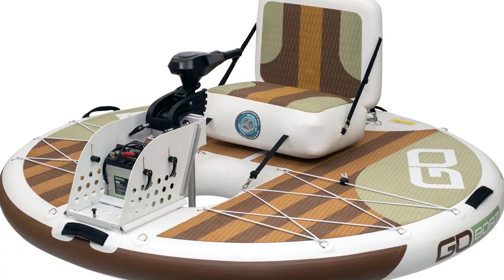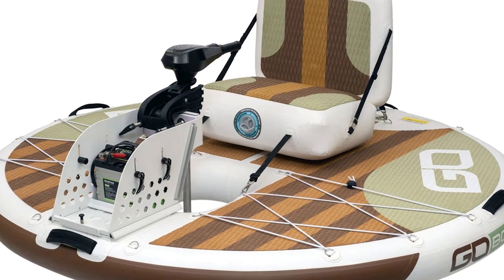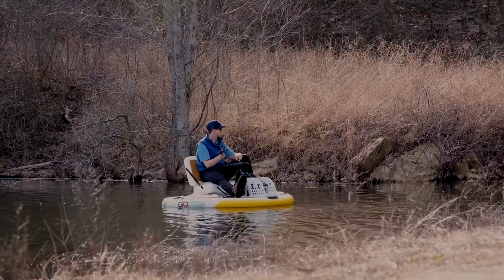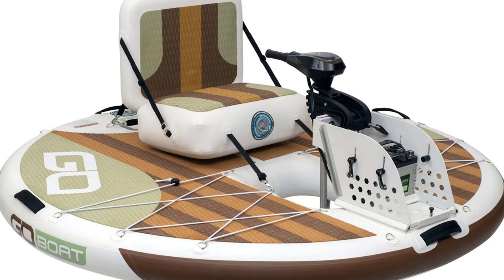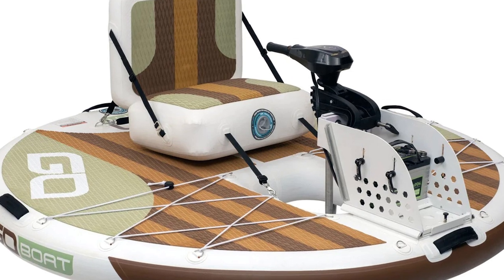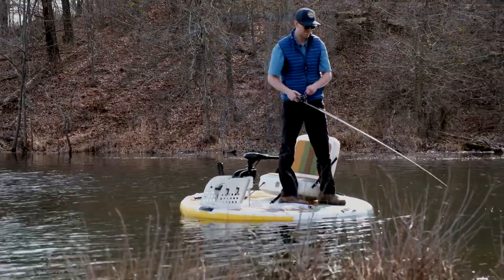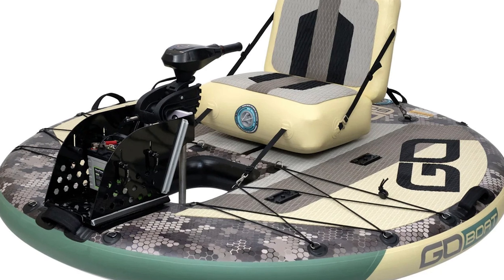Finally, we have a boat that's eco-friendly and doesn't disturb the peace and quiet of nature. No more annoying motor noises scaring away the fish or your fellow adventurers. You can silently glide across the water, feeling like a smooth operator — James Bond, eat your heart out! The GoBoat isn't just a pretty face; it's made from a fancy material called air core construction.